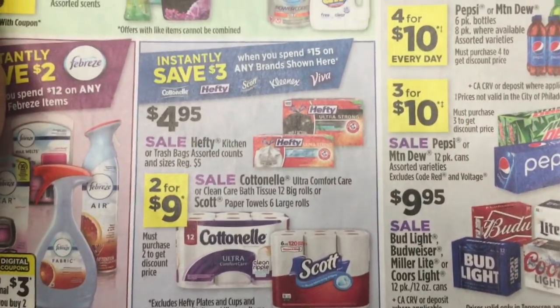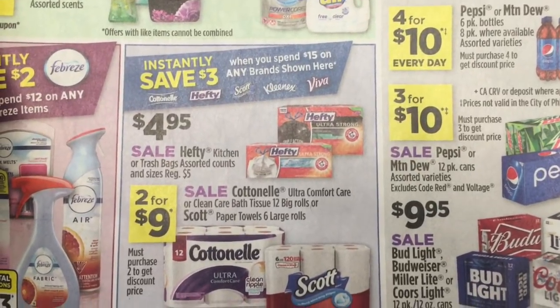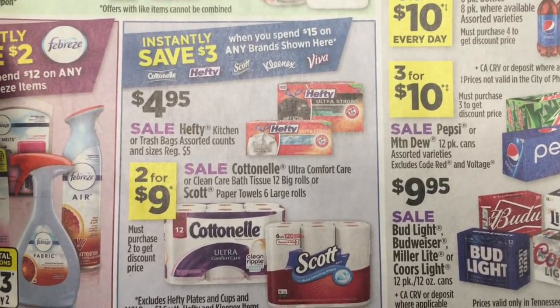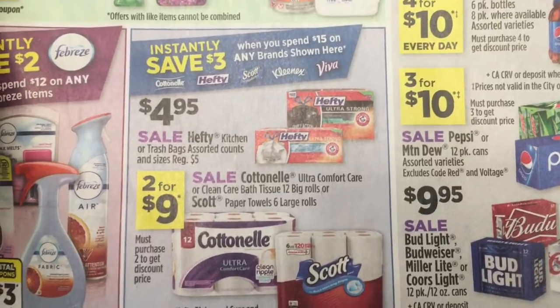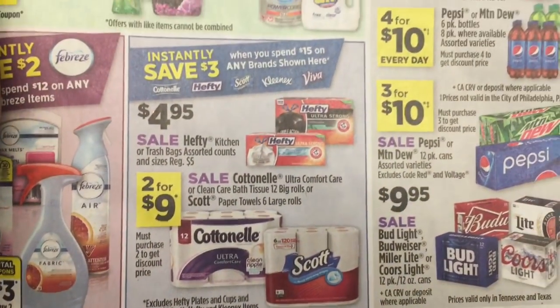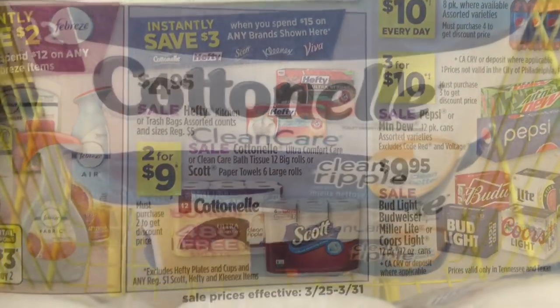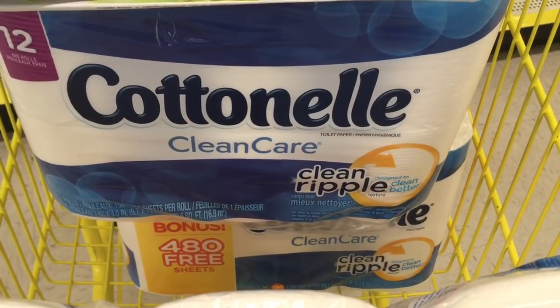Let me show you exactly what I'm going to do. This is the deal right here — you save $3 instantly. My total is actually going to be a lot over $15 because I'm getting two Cottonelles and one Scott. I'll do the math for you. I picked up one Scott paper towel — it's on the front of the ad: save $3 instantly when you spend $15. Then I picked up two Cottonelle 12-count packs.